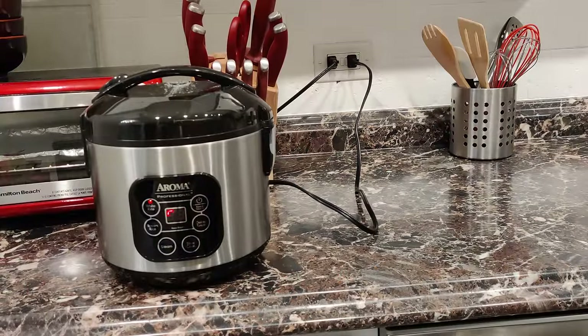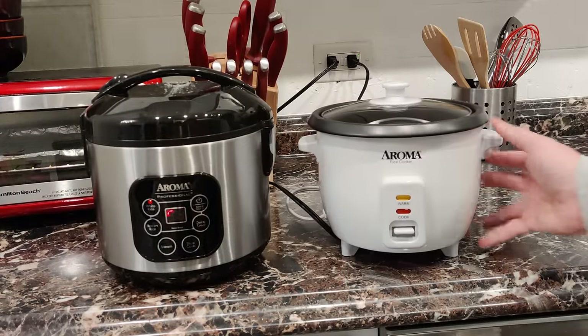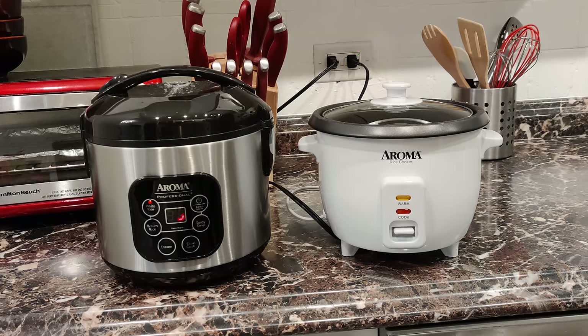Truthfully, I prefer it to my fancier one by a large margin simply because it doesn't get gross, and it cooks rice just as well, which is all I use a rice cooker for anyway. Plus, it doesn't beep incessantly for 15 seconds when it's done, so that's a nice plus. Sometimes basic is in fact better, but that's all down to your personal priorities and preferences.